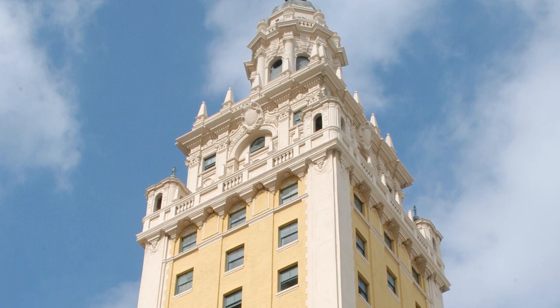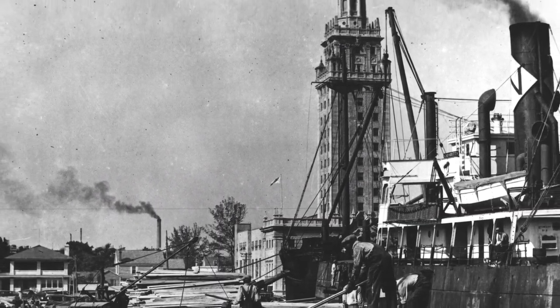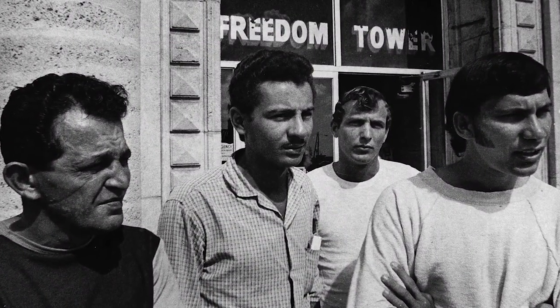the 17-story Spanish Renaissance Revival-style building became known as the Ellis Island of the South when it later served as the Cuban Assistance Center from 1962 through the early 70s. Hundreds of thousands of Cuban refugees passed through the Freedom Tower to receive assistance and resources as they started their new life in the U.S.